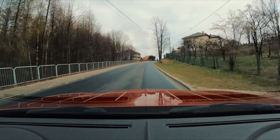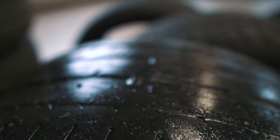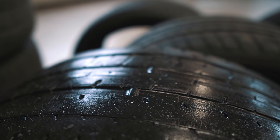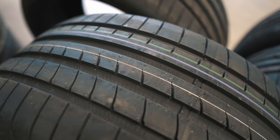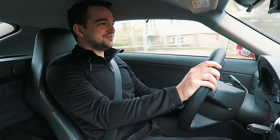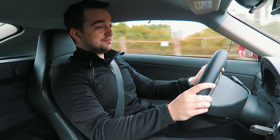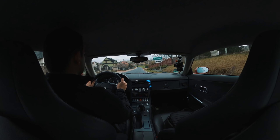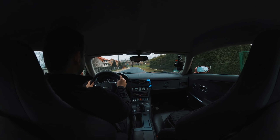A tamte opony — tylne zwłaszcza, bo tutaj jeśli chodzi o przyspieszenie, to bierzemy tylne pod uwagę — tylne miały zjechany bieżnik do samego końca, do takiego limitu który jest tam zaznaczony, że jak dojedziemy do tego limitu, to opony trzeba natychmiast zmieniać. I wydajność w deszczu była okropna. Więc jak macie jakieś stare opony — tamte były dziewięcioletnie — wymieniajcie i zobaczycie jaka jest różnica.